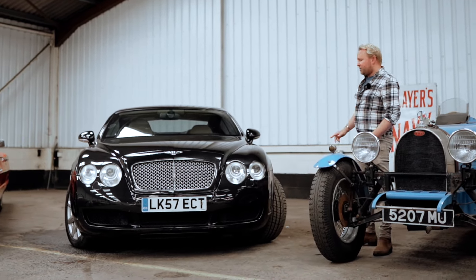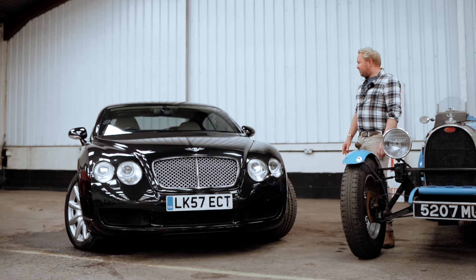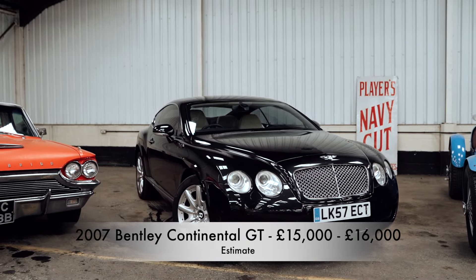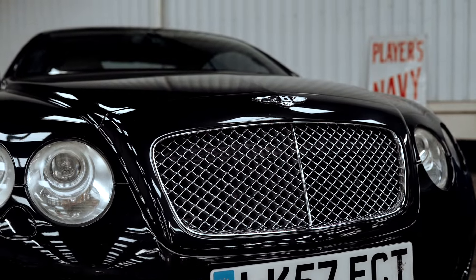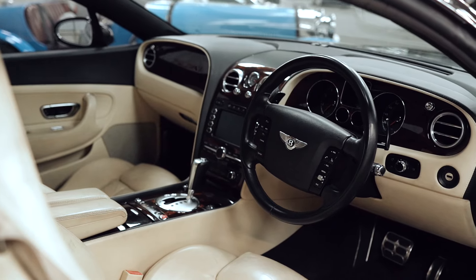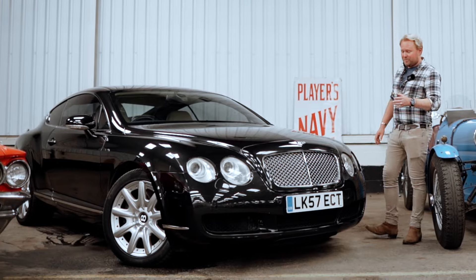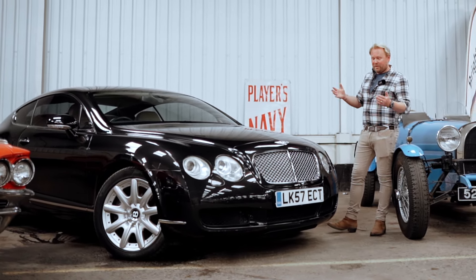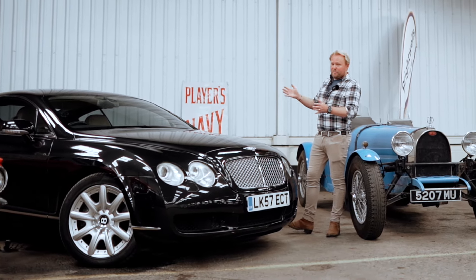Moving to day one — August 1st — there's a 2007/2008 57-plate Bentley Continental GT. These were over £100,000 new and very popular, and the early cars have now become really affordable — this one is in at about £15,000. It has a six-litre W12 twin-turbo developing about 550 horsepower, a 200 mph top speed, six-speed automatic transmission with flappy paddles or full auto, and all-wheel drive — so it's an all-weather supercar.